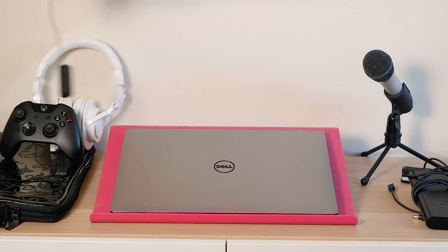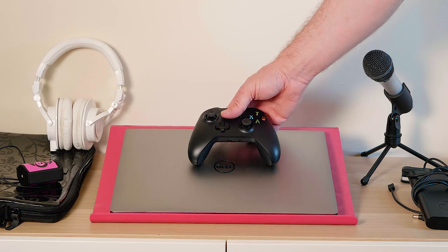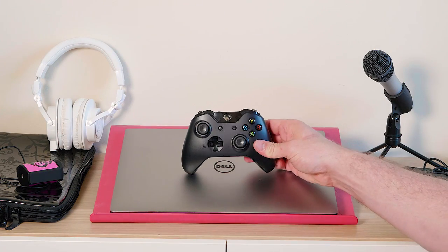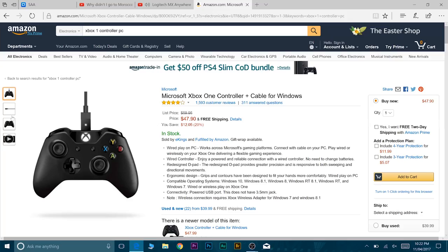When I game on a laptop I feel cramped using the keyboard and mouse up close, so I use a controller — the Xbox One controller. It connects via USB cable to your laptop. It's great for car games, GTA 5, and similar titles. For first-person shooters you might prefer keyboard and mouse, but I love using it with my laptop, and it's also great for your desktop too.